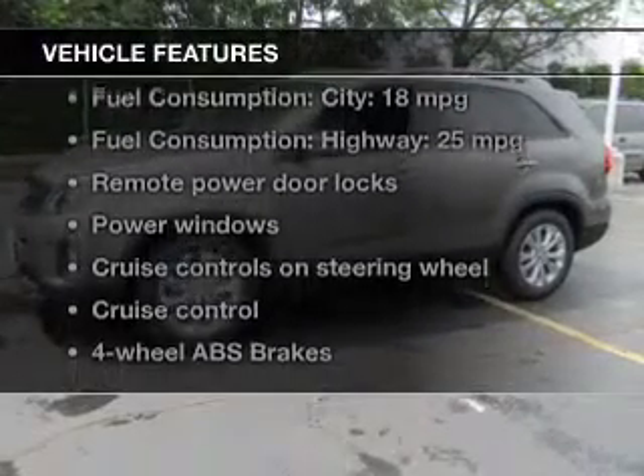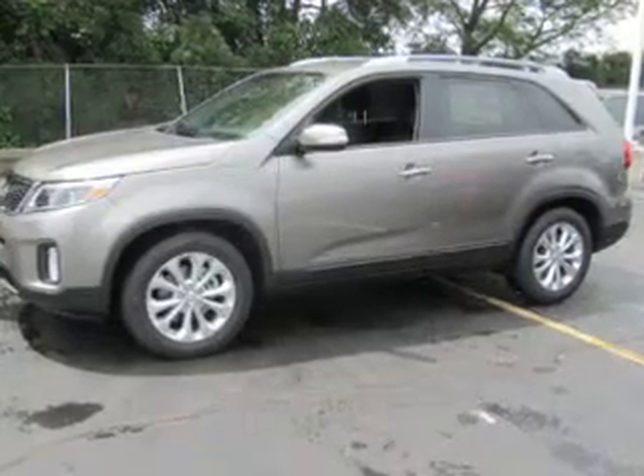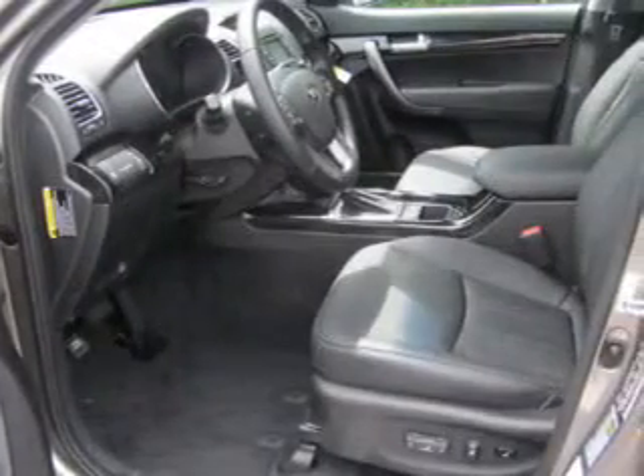you won't want to miss out on the opportunity to own this amazing ride. Keyless entry, power door locks, power windows, cruise control, Bluetooth wireless, an AM-FM stereo with a CD player, power mirrors.